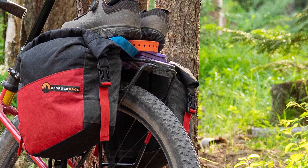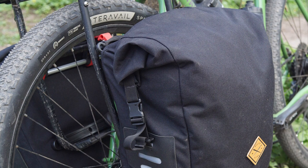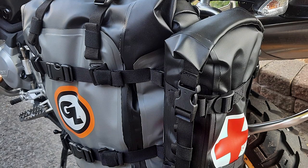Panniers are easier to pack. Panniers are large rectangular bags with a wide opening on top. It is easy to just throw all of your gear into your panniers and go. They pack quickly and efficiently — you don't have to spend time packing everything carefully in its place. I can pack twice as fast when using panniers.